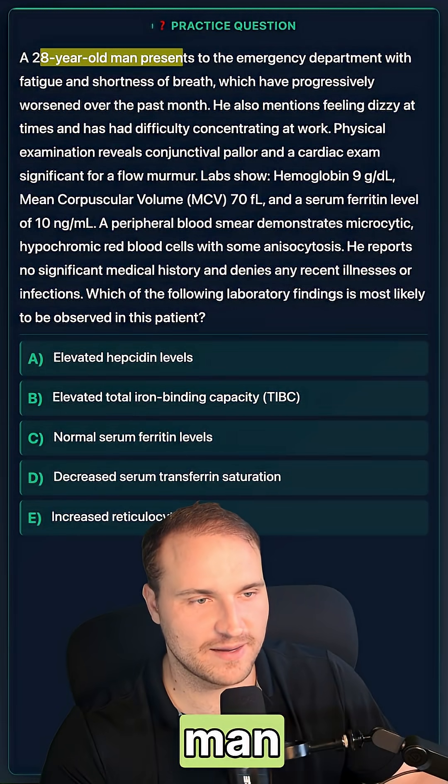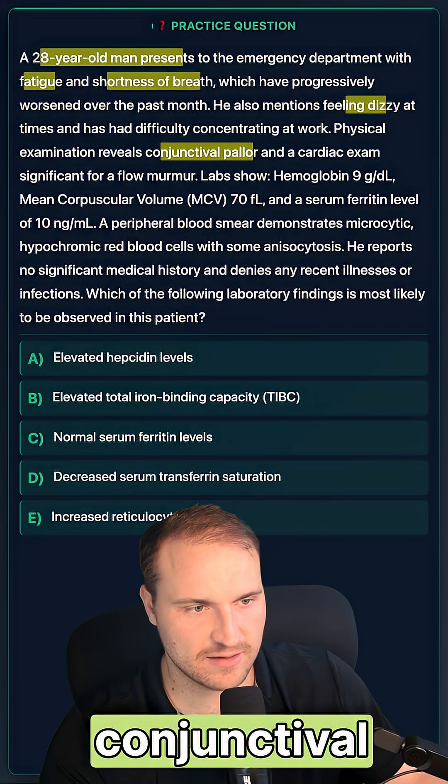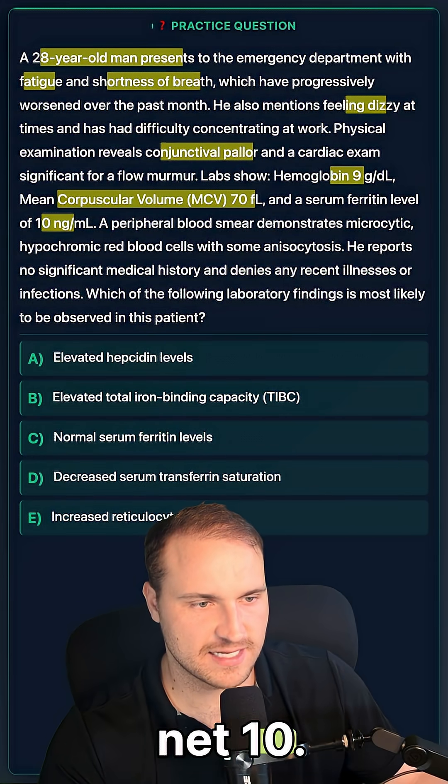For this question, we have a 28-year-old man who has shortness of breath, fatigue, and dizziness. He has conjunctival pallor. His MCV is 70, hemoglobin is 9, and ferritin is at 10.